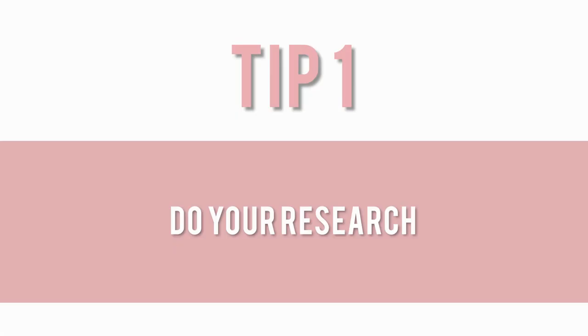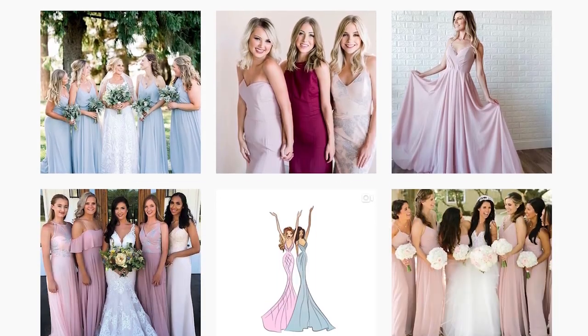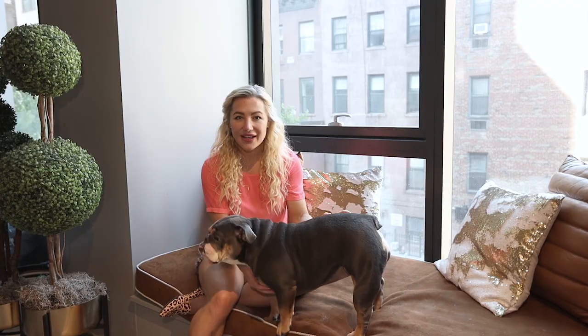Your first tip is to do your research and get started early. It's obviously very exciting the minute you get engaged, but you also kind of want to just enjoy the moment. Do a bit of online shopping — head to Pinterest, go to Instagram — and just embrace the moment and look at what's out there. See what different styles and designers there are, and just start taking note of things that you really gravitate toward. Of course, the earlier you start the less pressure you'll have to make a quick decision.